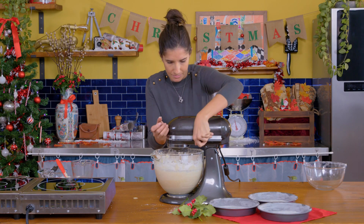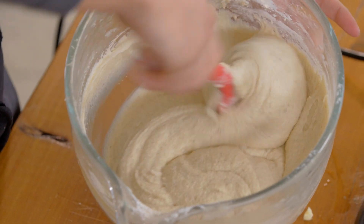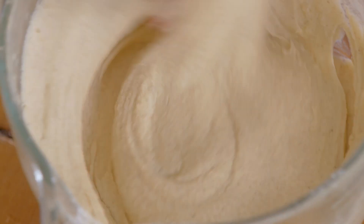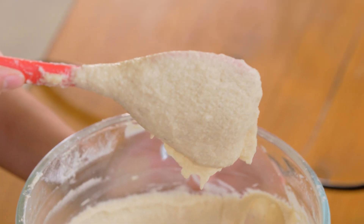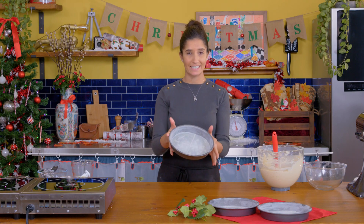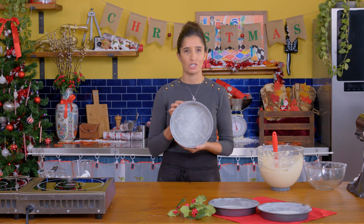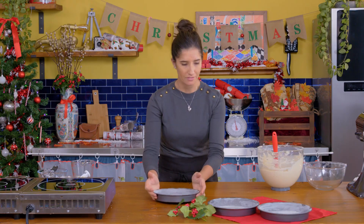Everything is combined. I'm just finishing off with my spatula because there's a little bit of flour around the edge. Look at that — nice thick cake batter. I've got three 8-inch cake tins lined with parchment paper, brushed with butter, and dusted with flour so the cakes will come out easily from the oven.